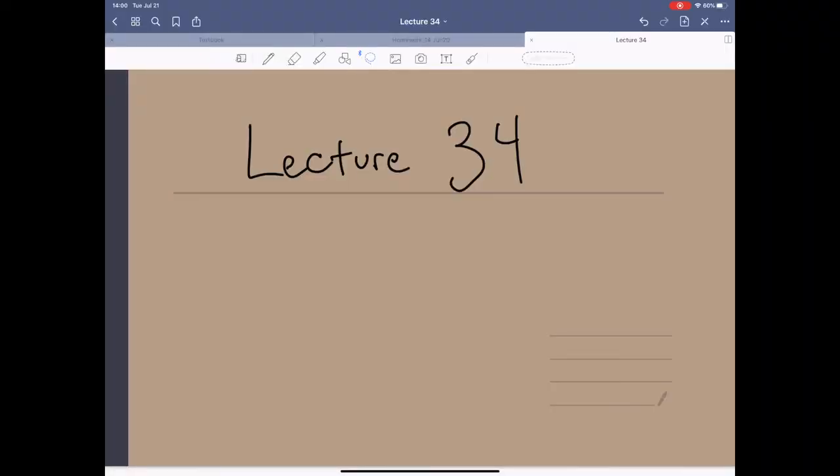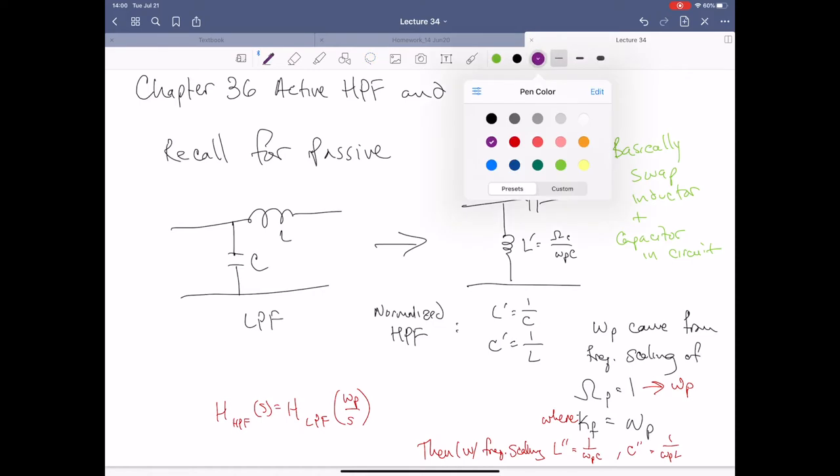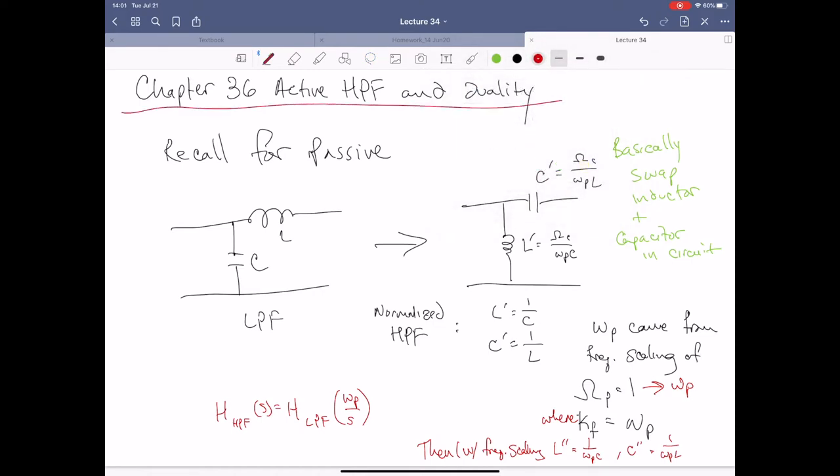Okay everyone, welcome back to ECE 2002. This is going to be lecture 34, and today we're going to be covering chapter 36. We're almost at the end here, and we're dealing with active high-pass filtering and duality, which is directly coming from our experience with active low-pass filtering, where we started using op amps.